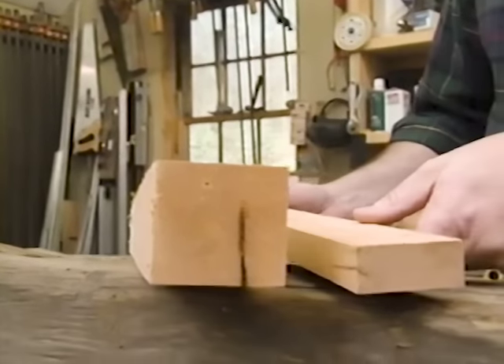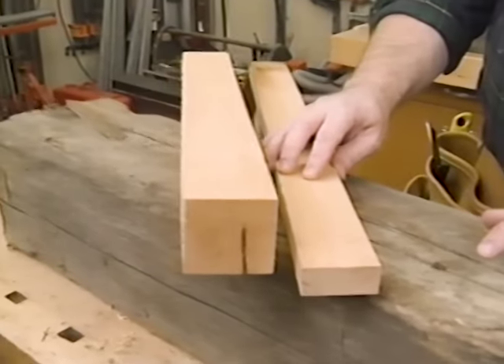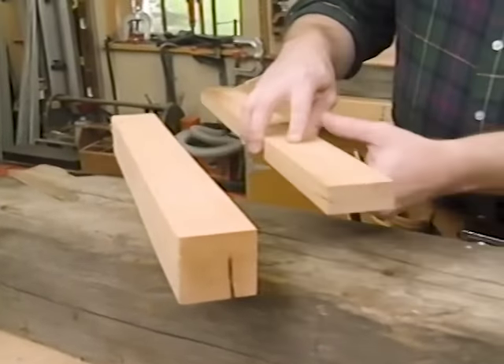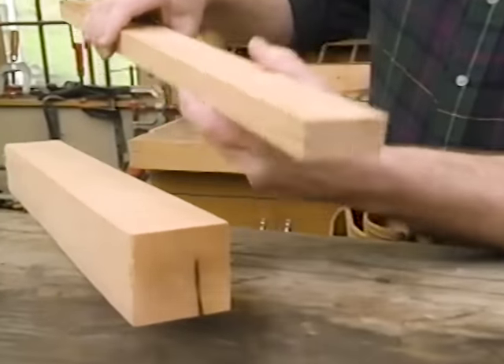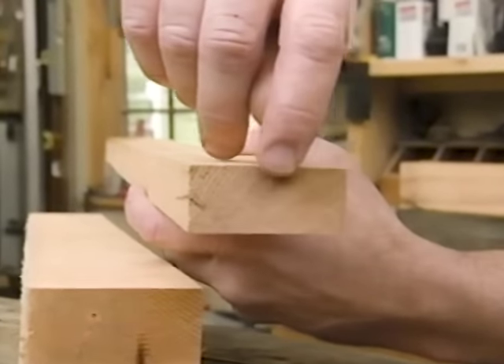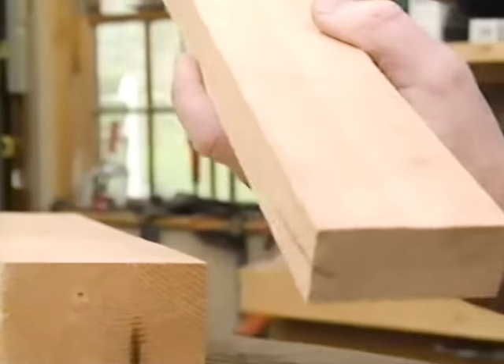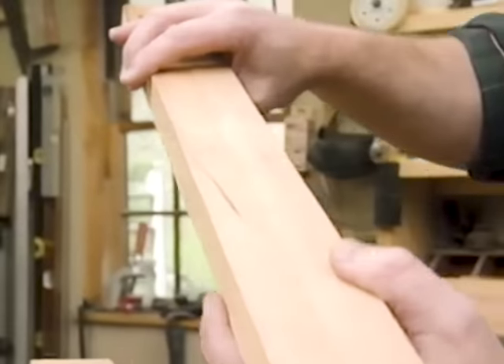Now it's no bargain — in fact, you may pay more for this material than new lumber you can pick up at the lumber yard. But what I like about this pine is that it has a lot of character. If you look at the growth rings, you can see how close together they are, which makes the material stable. And the color cannot be duplicated with new material.